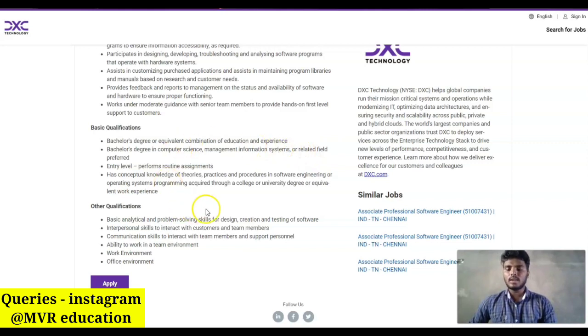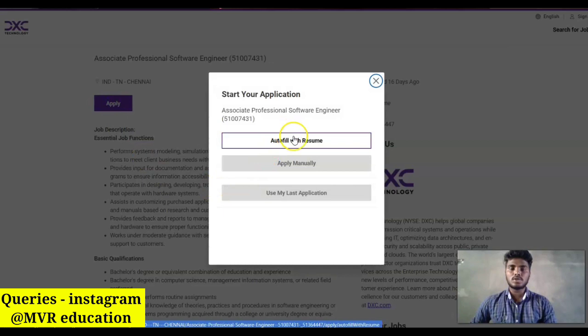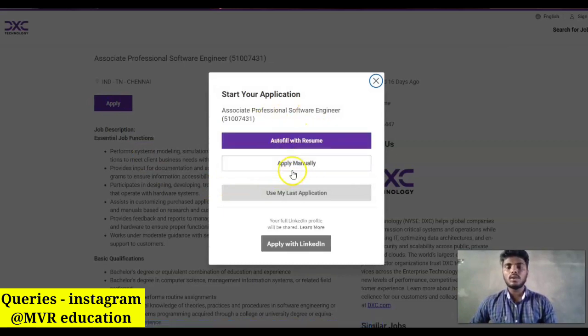Candidates should have good knowledge in any one programming language and also good communication skills. To apply, click the Apply button. It will ask you to upload a resume or manually enter all your personal and education details. You can choose either option to complete the application.